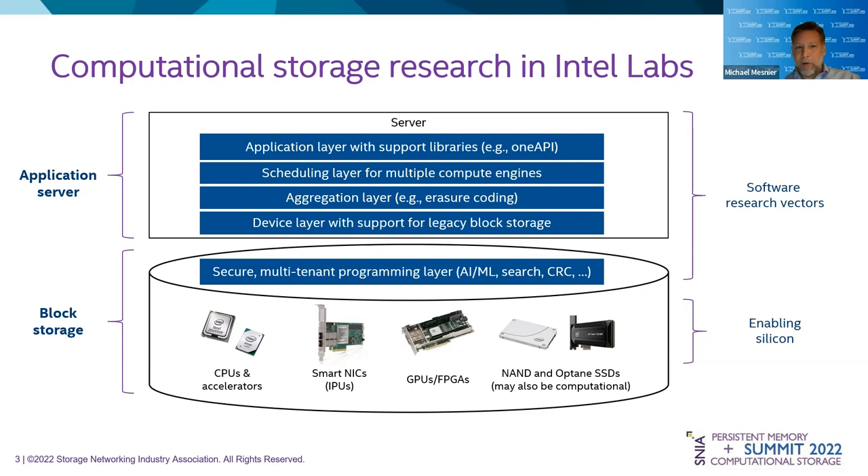If we now go outside of the block storage server and look at the application server, there are a number of different enabling layers. At the very bottom of the stack, we want to work with legacy block storage. In many cases, it would be much easier to change that interface to object or key-value, because then you've got something really convenient to associate computation with. But most storage today is attached through block — NVMe, Fabrics versions of that, SCSI, iSCSI, VirtIO, or vSAN — these are all block protocols. So how can you get computational storage through the block protocol?